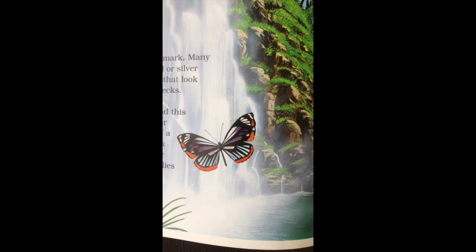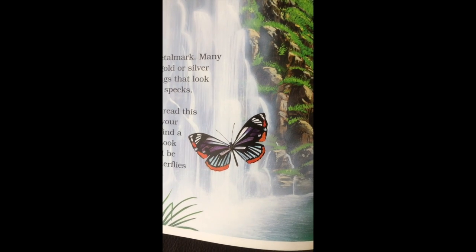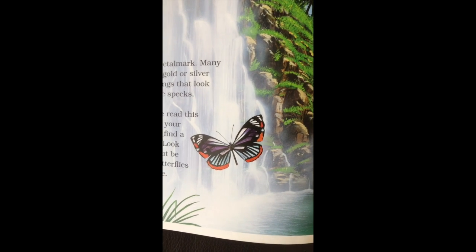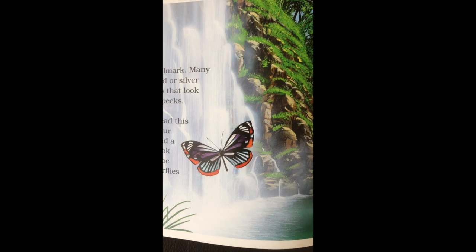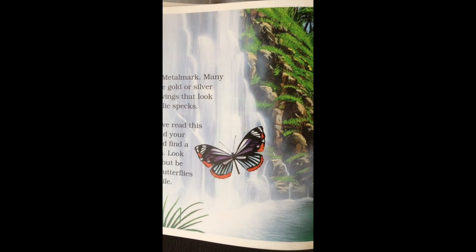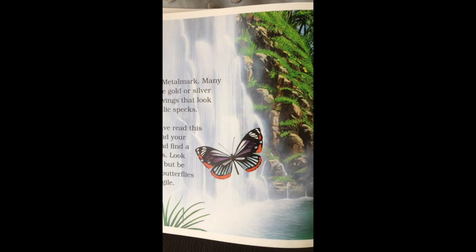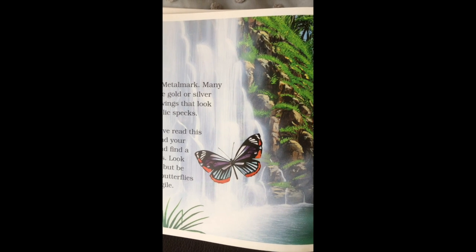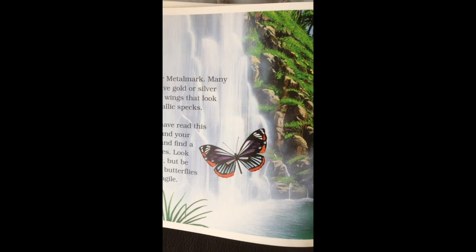That's the end of our story. And remember, 20,000 different kinds of butterflies, about 1,000 different kinds are in the United States, and you can see them if you look around while you're walking pretty much anywhere. Take care. Talk to you soon. Bye.